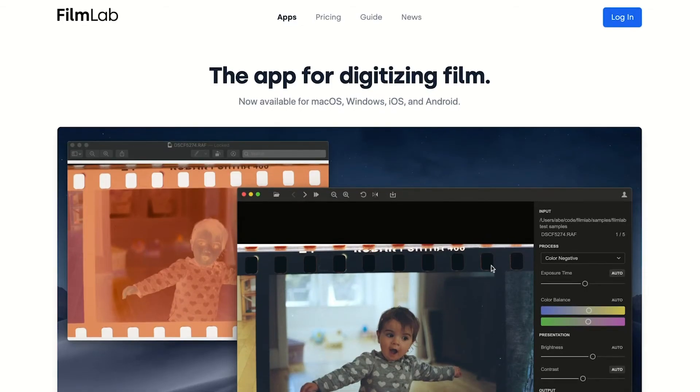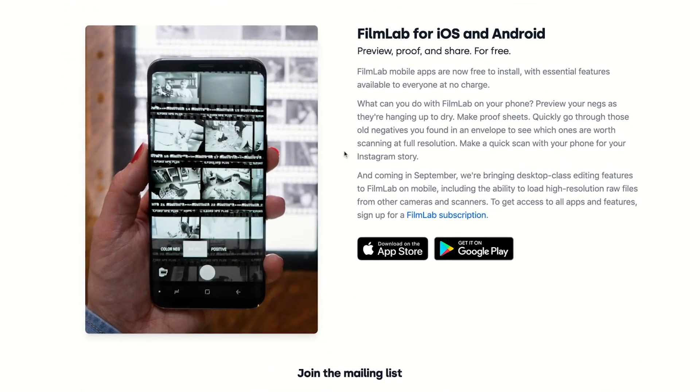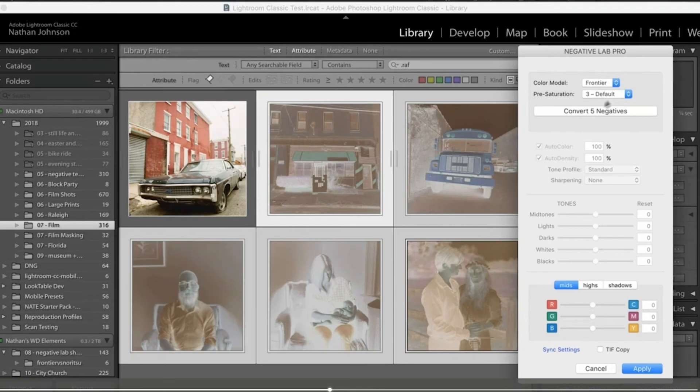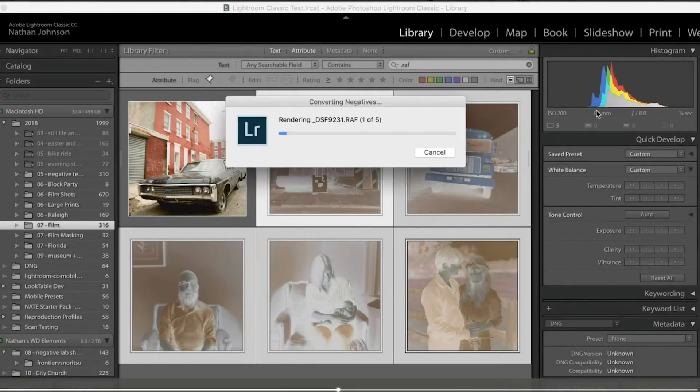We now have software such as the FilmLab app, which is a desktop and smartphone app. The smartphone version lets you take a photo of the negative with your phone and convert it in-app, while the desktop version allows you to import a photo and convert it in the desktop software. On laptop and desktop computers we also now have NegativeLab Pro, a really quite excellent Lightroom plugin that takes advantage of the workflow that Lightroom offers.